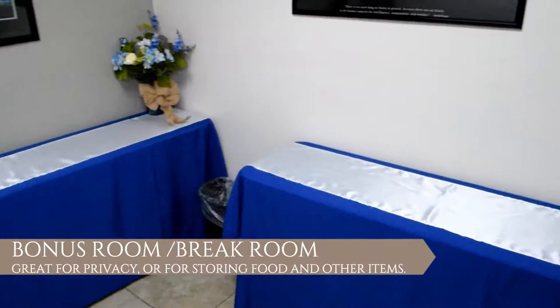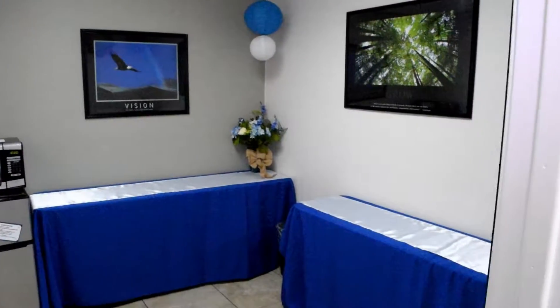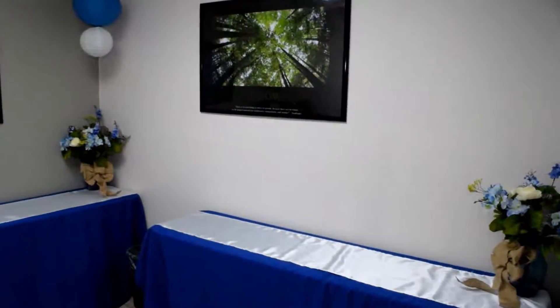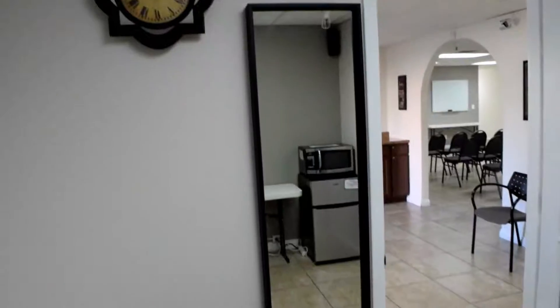Behind the front desk you'll find this extra bonus room. It's wonderful as a breakout room for your clients if you need to get away and close the door. It also includes a refrigerator and a microwave — wonderful for storing any condiments you may need throughout the day.